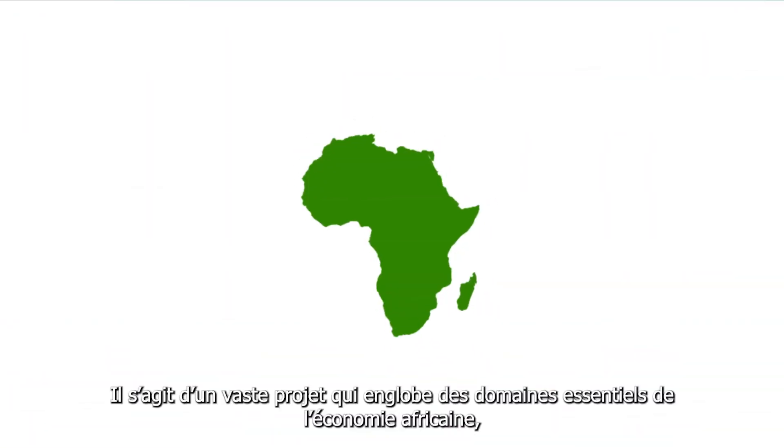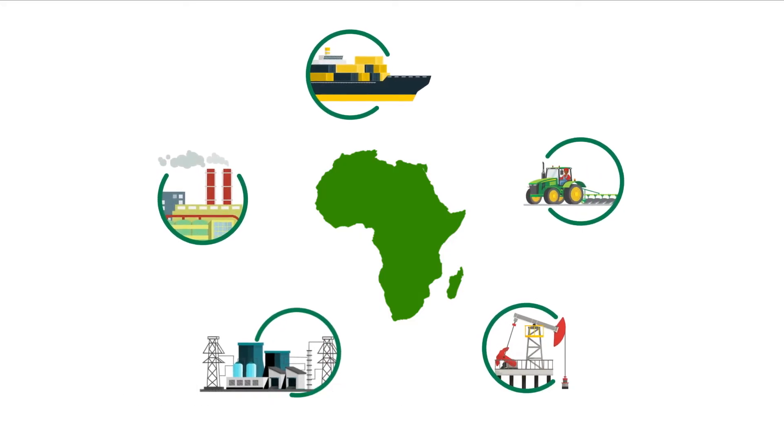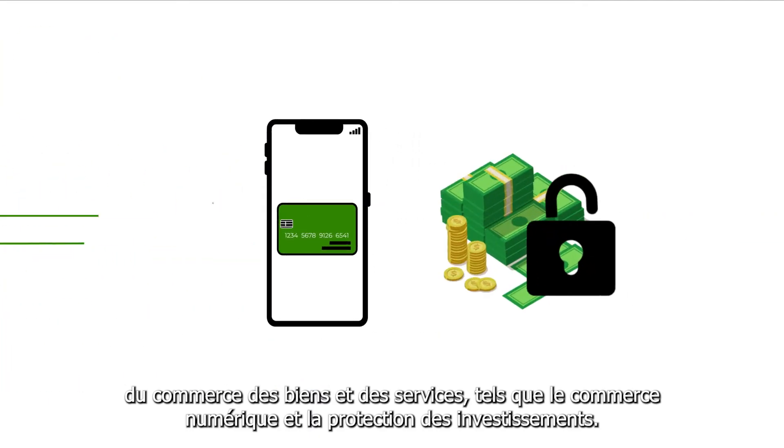It has a comprehensive scope that includes critical areas of Africa's economy: trade in goods and services such as digital trade and investment protection, amongst other areas.